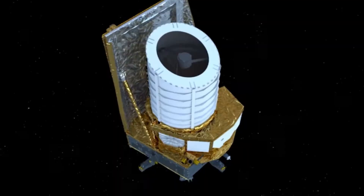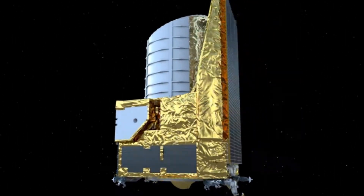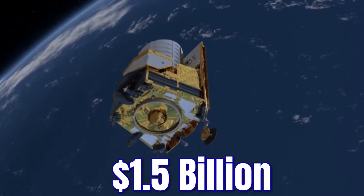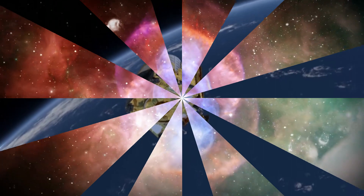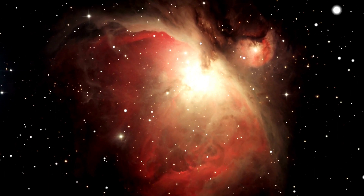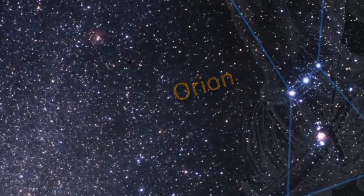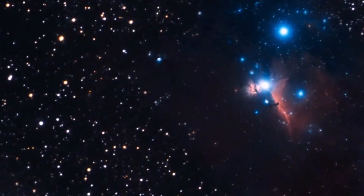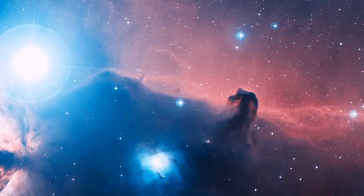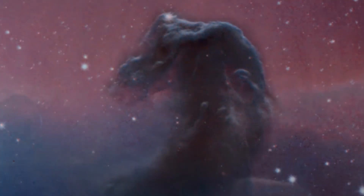Euclid measures 3.9 feet and boasts a primary mirror half the size of the Hubble's and five times smaller than Webb's. Despite its smaller size, the $1.5 billion Euclid mission possesses a unique feature: the ability to capture a wide field of view of the universe. One of Euclid's initial scientific images highlights this feature, showcasing the Horsehead Nebula, a star-forming region located in the constellation Orion and approximately 1,375 light-years from Earth. Although many telescopes have observed this nebula previously, Euclid captured a sharper, more comprehensive view of the Horsehead Nebula in just one hour.